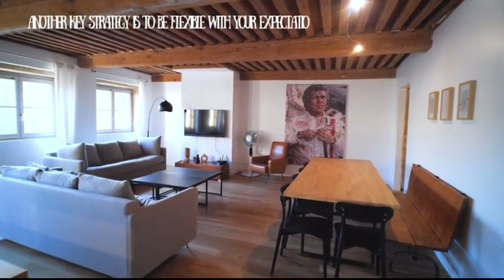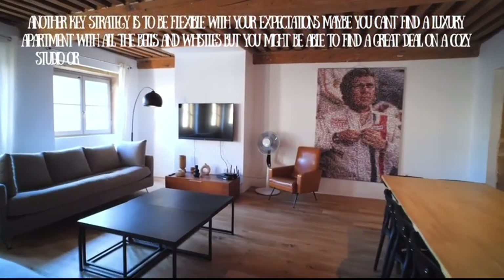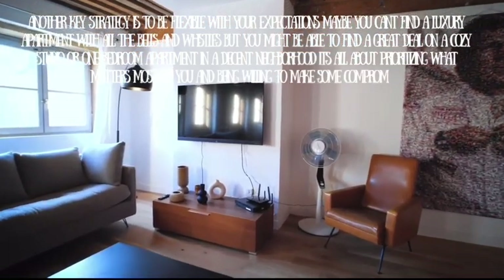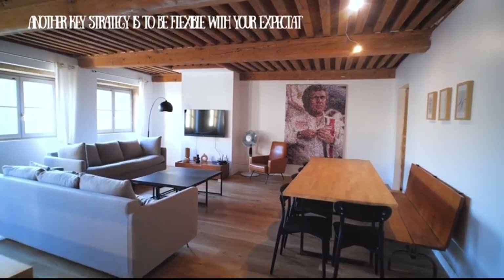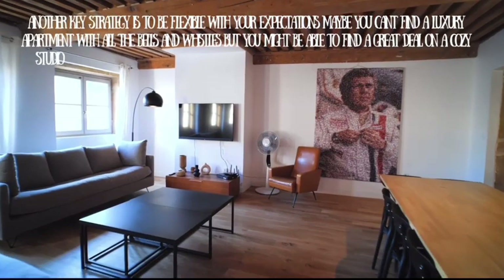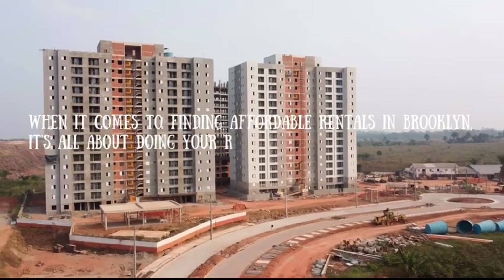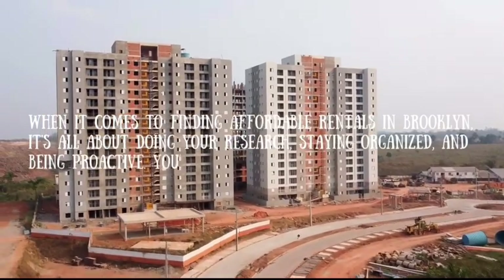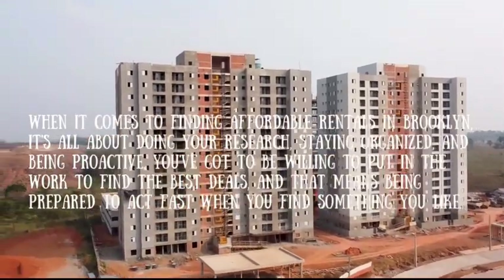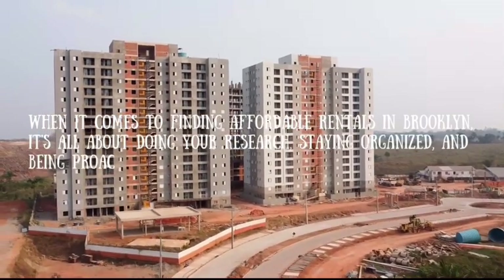Another key strategy is to be flexible with your expectations. Maybe you can't find a luxury apartment with all the bells and whistles, but you might be able to find a great deal on a cozy studio or one-bedroom apartment in a decent neighborhood. It's all about prioritizing what matters most to you and being willing to make some compromises. Finding affordable rentals requires doing your research, staying organized, and being proactive — and being prepared to act fast when you find something you like.